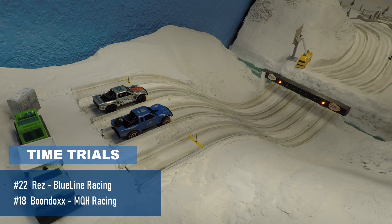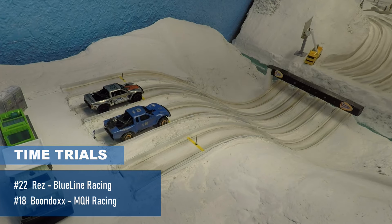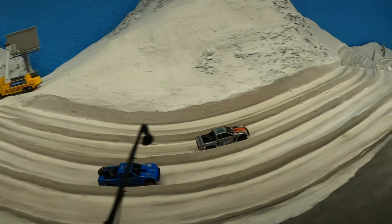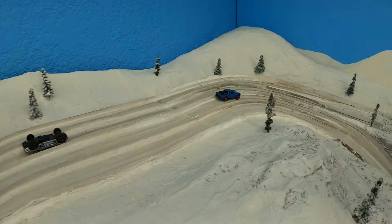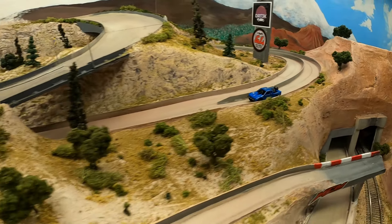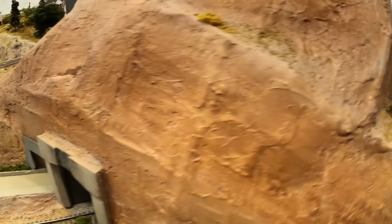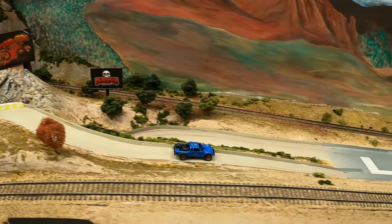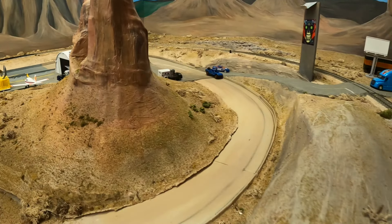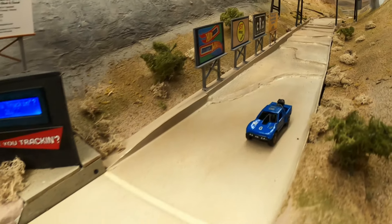Moving to the next two racers: Boondocks on the inside with MQH Racing, and Rez with Blue Line Racing on the outside. Off they go with Rez taking the lead — but Rez turtles it over right off the bat. Boondocks from MQH Racing comes through with pretty good speed, looking straight down the runway, navigating around the big U, and holding up nicely on the scrambler, coming through in 26.742.